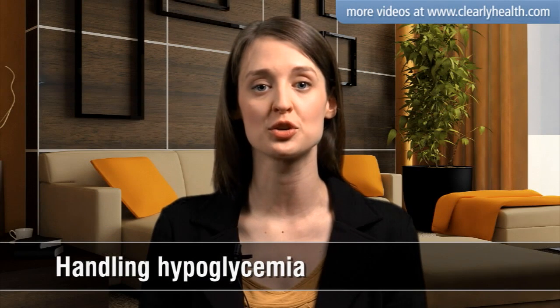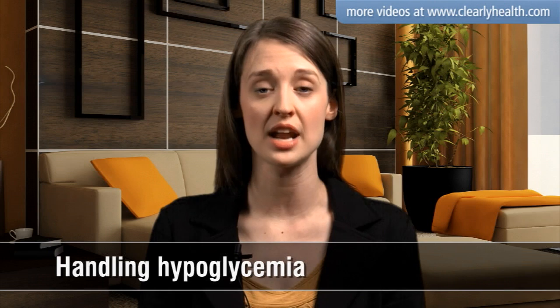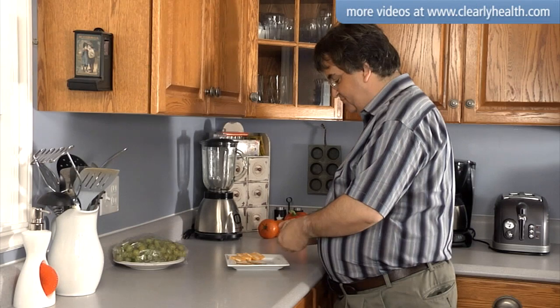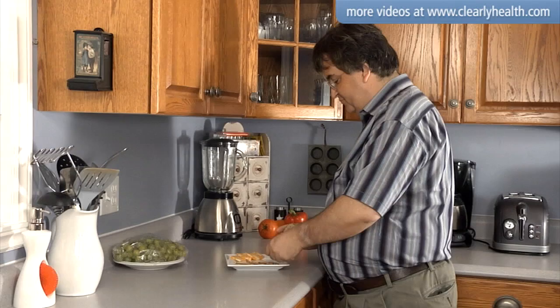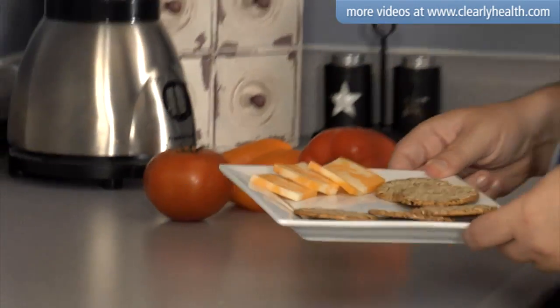After you've treated your low blood glucose, look at the clock. If your next meal is more than an hour away, you should eat a small snack to prevent another low. The snack should contain carbohydrates, fat, and protein to keep you from crashing again before your next meal.